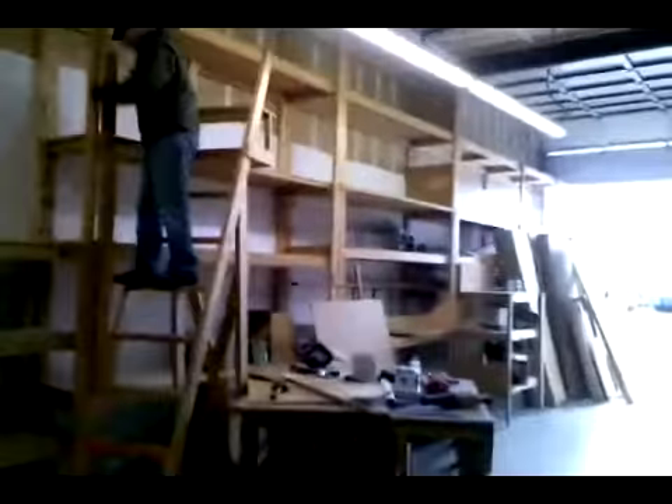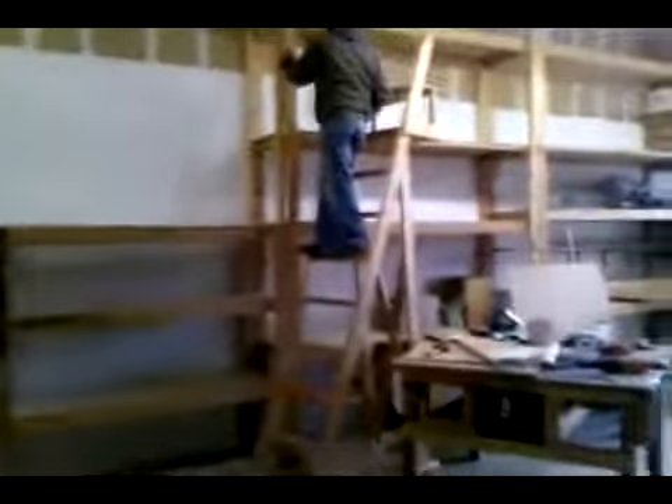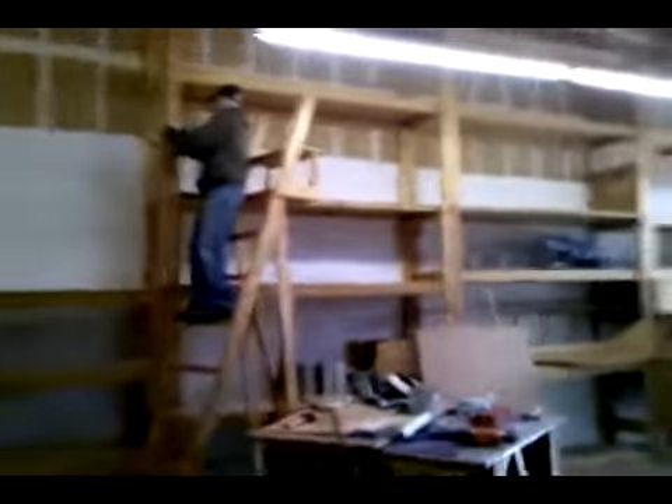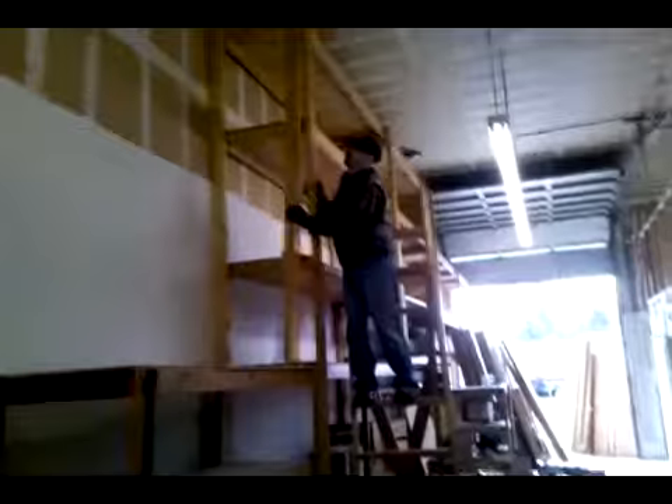Here we are at Autosport Labs, new lab facility. We are dismantling the crazy shelves that the previous tenant left behind. Nice area here — Scott is on the ladder excising the shelves from the wall unit.